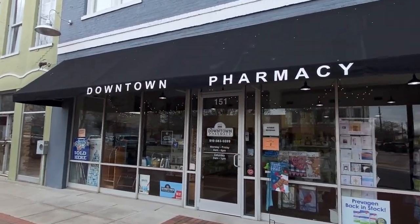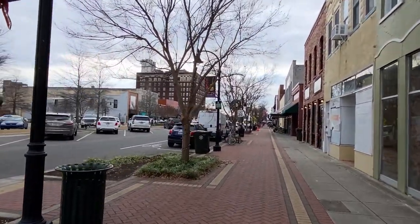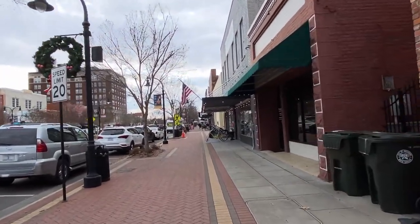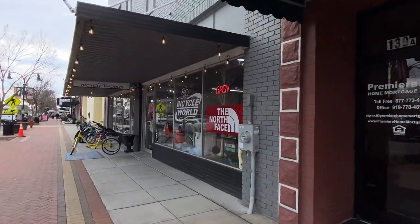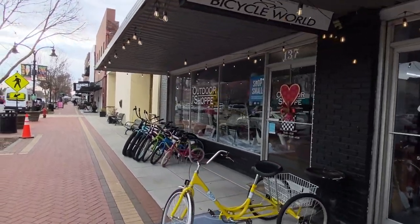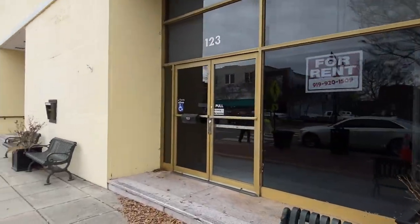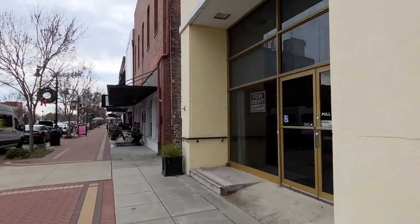On the other side now — there's a downtown pharmacy. They quit playing that music, so I think we'll start them back. Bicycle World and North Face — that looks like a cool shop to go in. This building here needs something done — it's for rent if you want to do that. It'll be a good business in there; it's big.